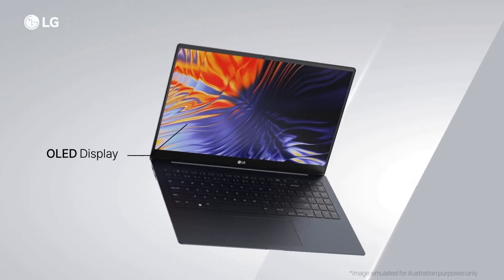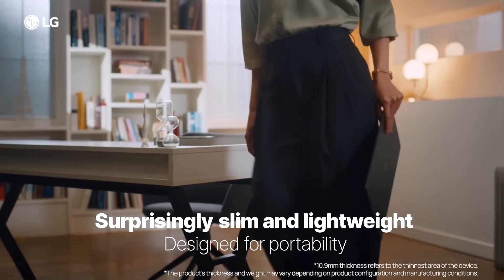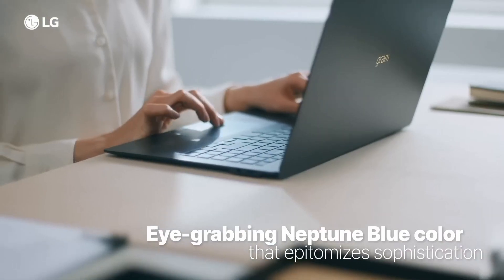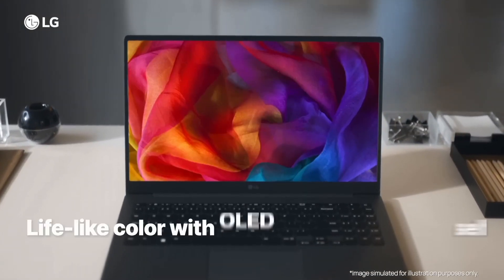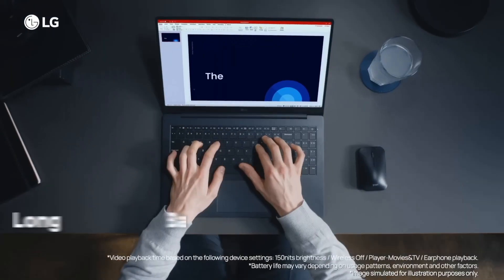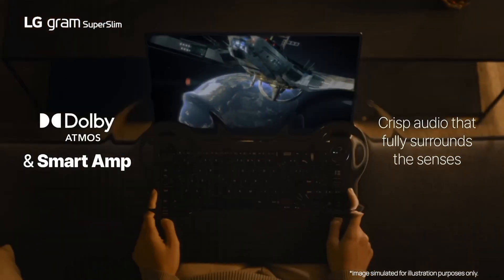Number 3: LG Gram 17. The LG Gram 17 is a remarkable laptop that seamlessly combines portability with impressive performance. With its ultra-lightweight design, it's a true featherweight champion in the 17-inch laptop category. Weighing just under 3 pounds, this laptop is perfect for professionals and content creators. The standout feature of the LG Gram 17 is its expansive 17-inch WQXGA 2560x1600 IPS display, delivering stunning visuals with vibrant colors and sharp details.